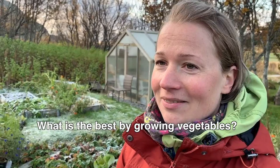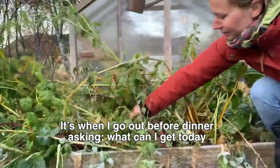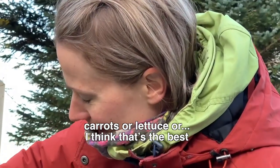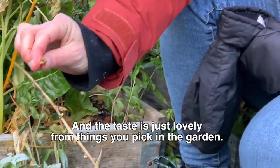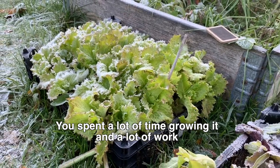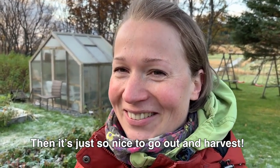What is the most rewarding moment? Oh, it's to go out when you're about to make dinner and think — what can I pick from the garden today? Gullrot (carrots) or salat? That's probably the best. And it smells so good. You've spent a lot of time and work on it, and it's just so good to go out and find it ready to harvest.